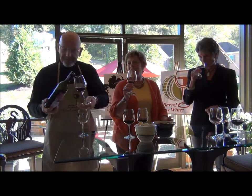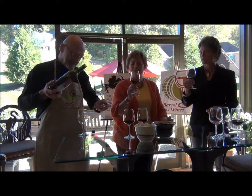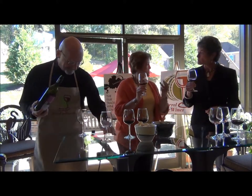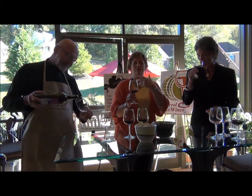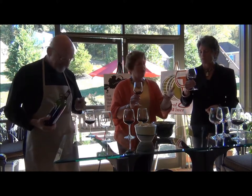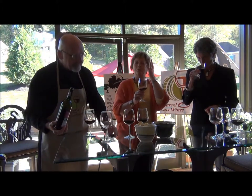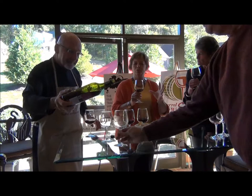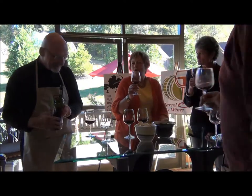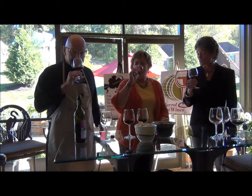In one of the wine classes I took, they said to swirl it and smell it three times. Because most of us aren't used to smelling wines, and that's how many times it takes to really imprint what the smell is when you're just an average wine drinker. But it really helps. And really stick your nose in there too.